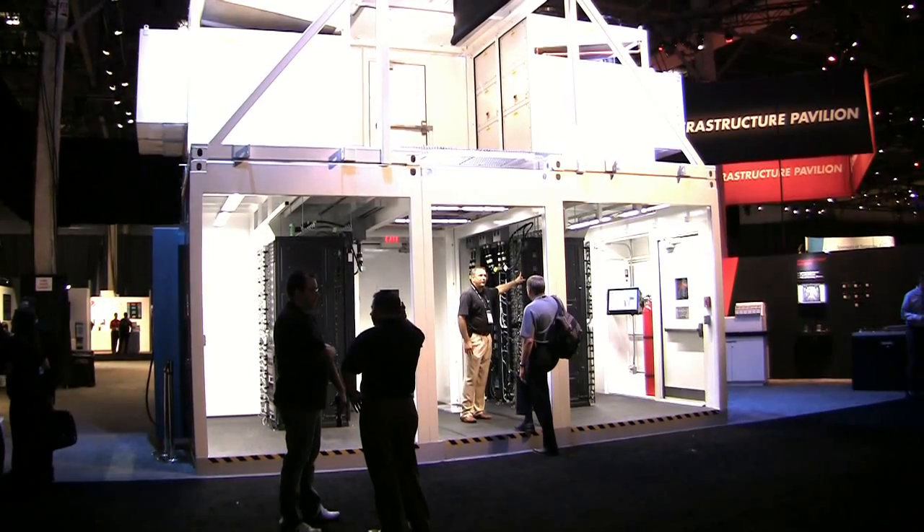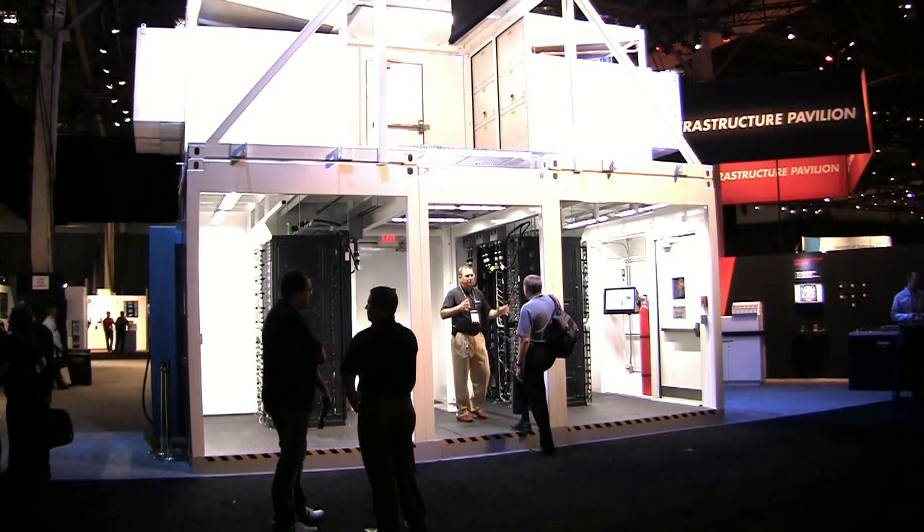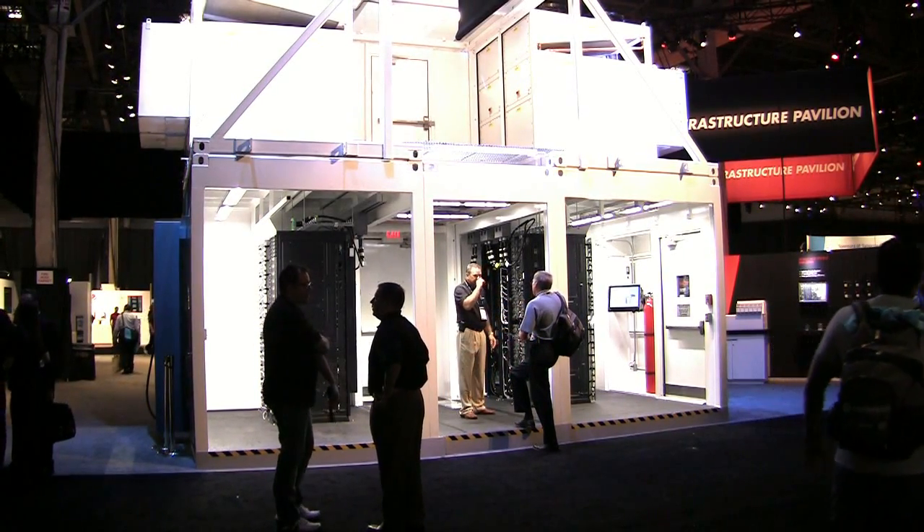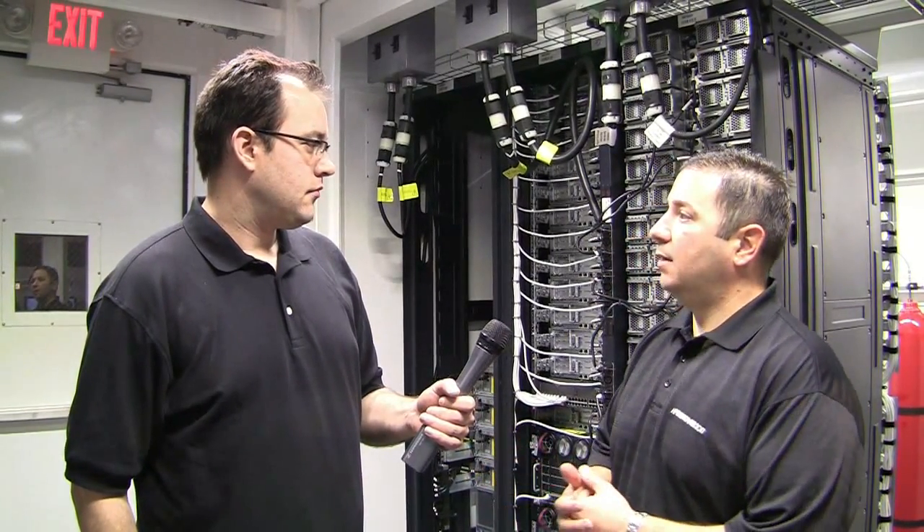This is a deploy-on-demand infrastructure. Basically it's the ultimate in convergent infrastructure — we're designing and delivering a turnkey data center with all the power, the cooling, the networking, management, and monitoring systems, deployed as an end-to-end turnkey solution.